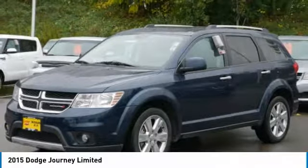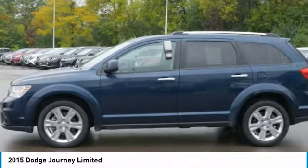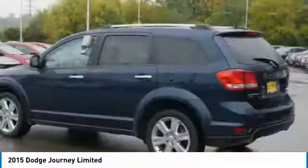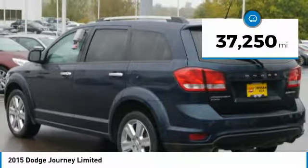The Journey's optional third row seat along with innovative features like a chilled beverage cooler and in-floor storage bins make it a good and affordable alternative to a traditional minivan. This vehicle has less than 40,000 miles.